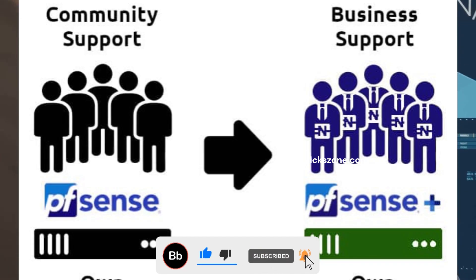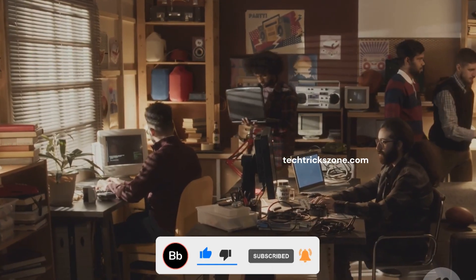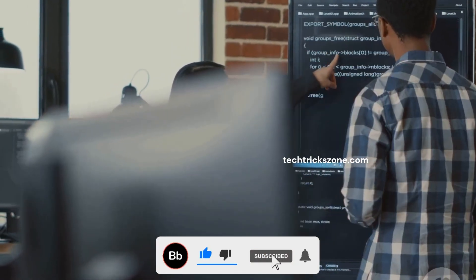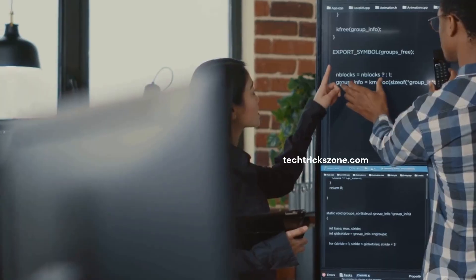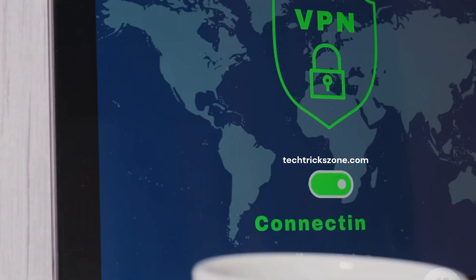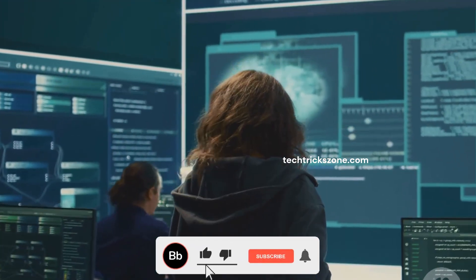Now let's shift gears and look at OPNsense. It's the newer kid on the block, aiming for a more modern firewall experience. OPNsense operates on a much faster development schedule, with major releases twice a year and frequent minor updates. This rapid pace means new features and security patches arrive quickly. Their goal is to provide a secure, user-friendly, and transparent firewall solution. This commitment to modernity and rapid iteration defines the OPNsense project.